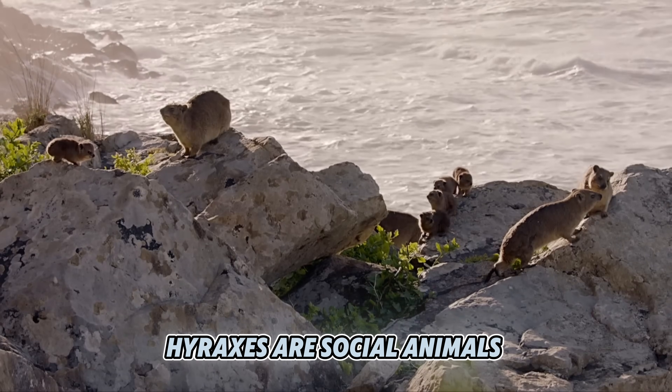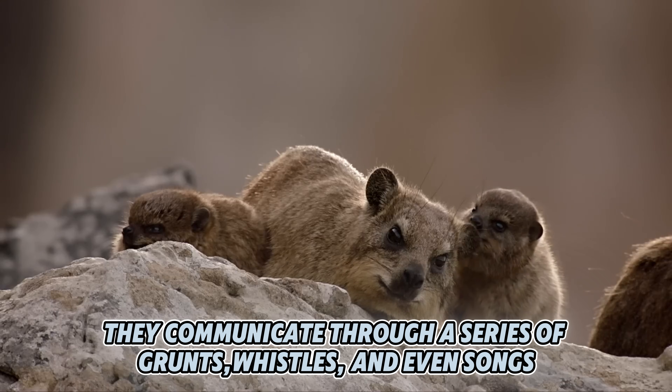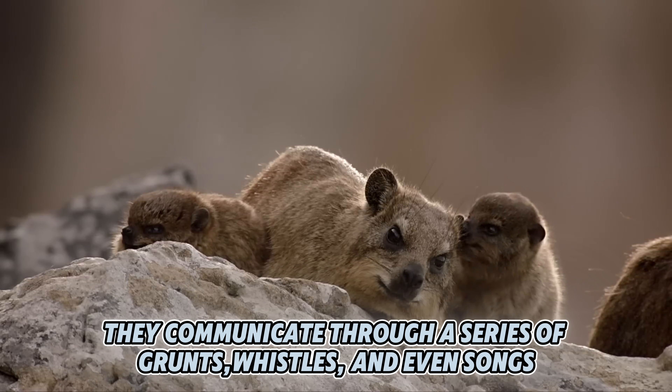Hyraxes are social animals and live in colonies ranging from a few individuals to over 50. They communicate through a series of grunts, whistles, and even songs.